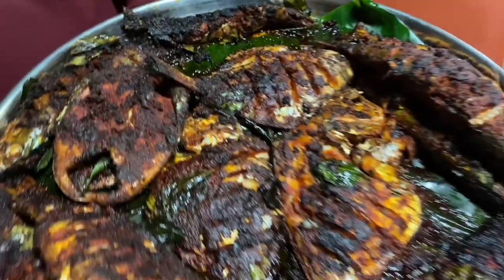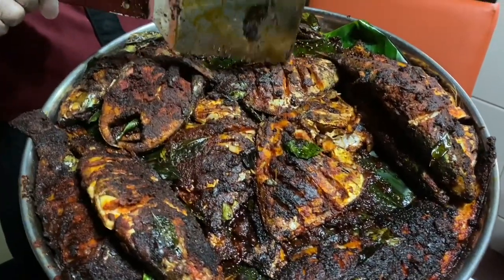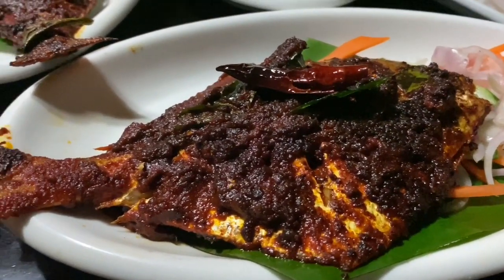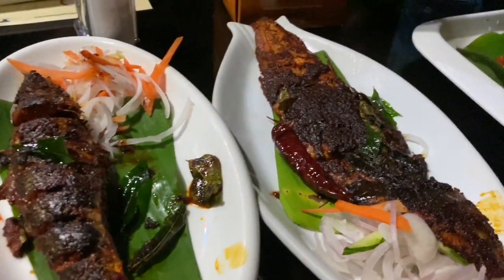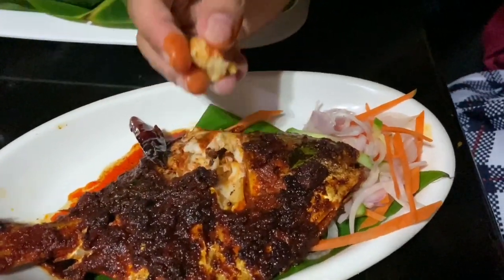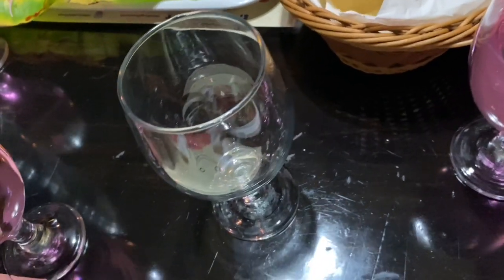Here's the restaurant staff explaining to us about the different fish they serve. I cannot tell you how delicious this fish is. Another speciality of this restaurant is they serve us with herbal water after the food.